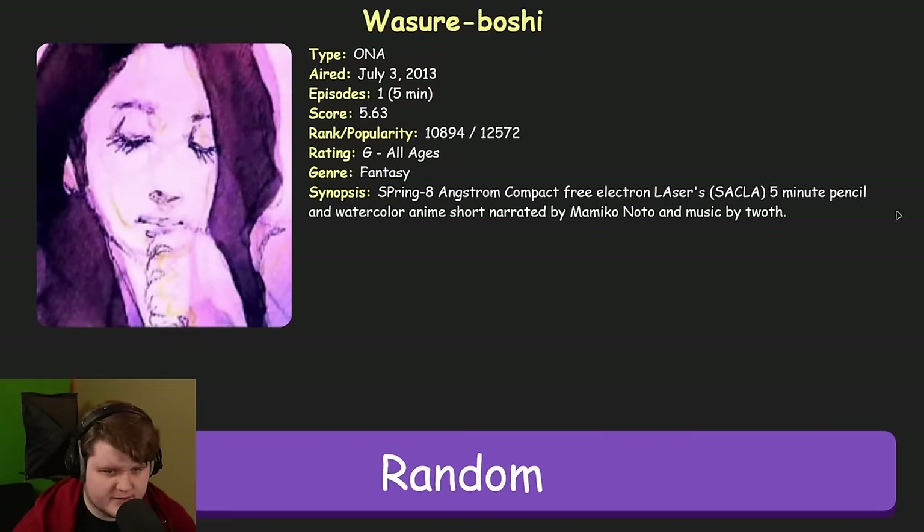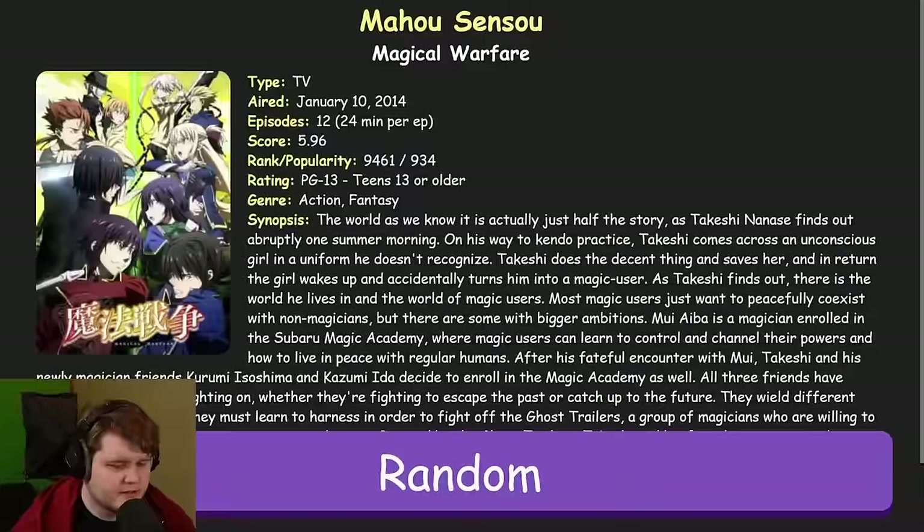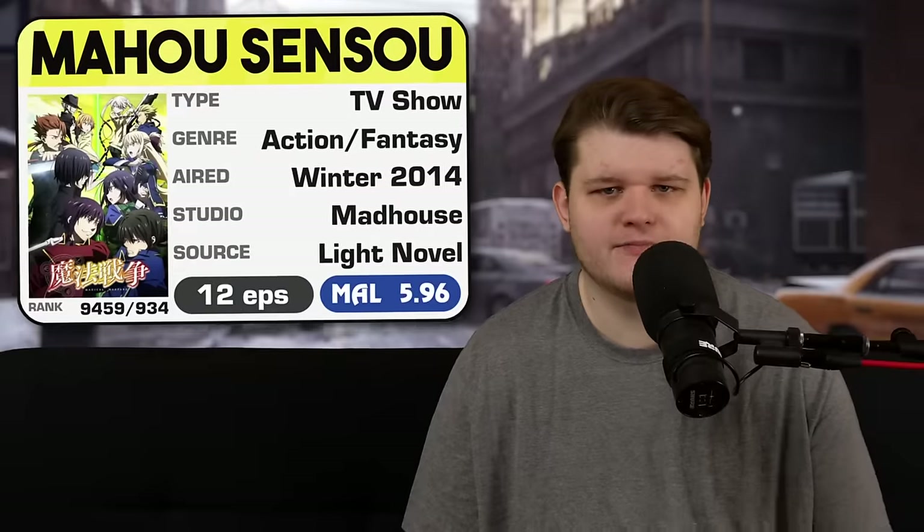Anime number two is Maho Senso, or Magical Warfare. Right off the bat, I used this to check off the magic space on the bingo card, because that just felt obvious. However, this would prove to be a mistake, because this anime was actually made by Madhouse in 2014, meaning it would have easily qualified for the famous studio space, giving me three in a row. But alas, I didn't think to do that.